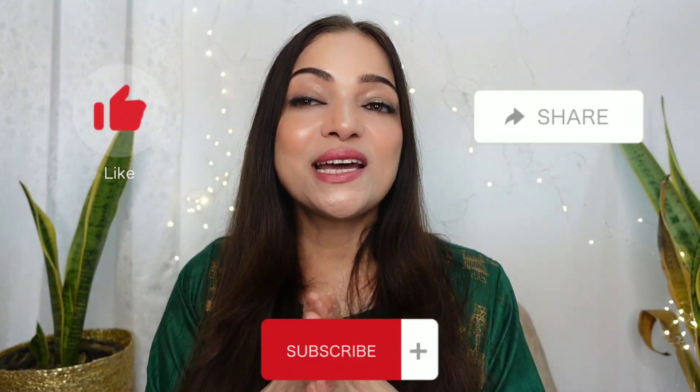I hope you have found this review helpful. If you have any questions regarding this product, feel free to ask me in the comment section. Don't forget to like, share and subscribe to my channel for more such reviews, skincare tips, fashion and makeup videos. We'll meet in another video. Thanks for watching. Bye guys.